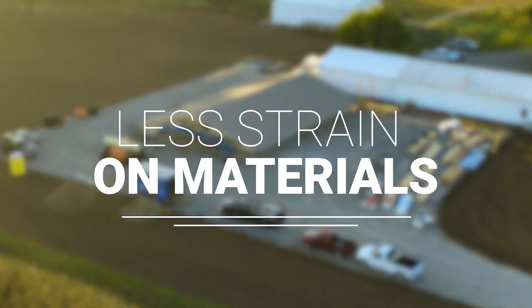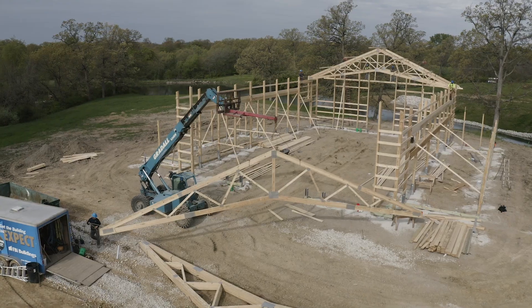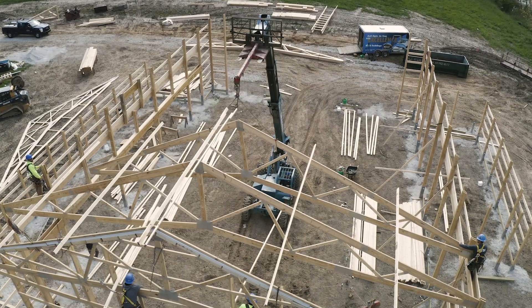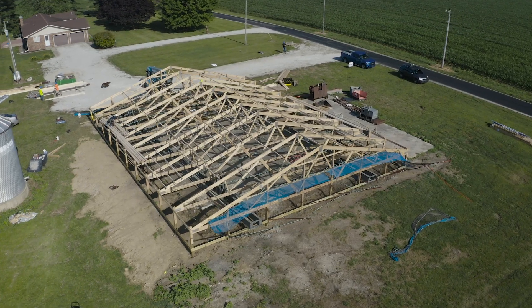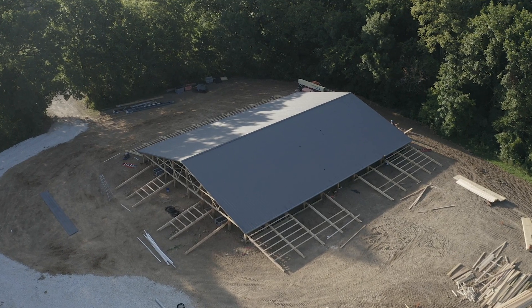The third benefit of QLift is less strain on your materials. With normal construction, the building would be up and then walls would be lifted into place and attached, which can cause boards to bend and move around. The QLift system eliminates that tension on your trusses and walls as the building is being built, since you're lowering it to the ground rather than lifting everything up while components are being connected during construction.